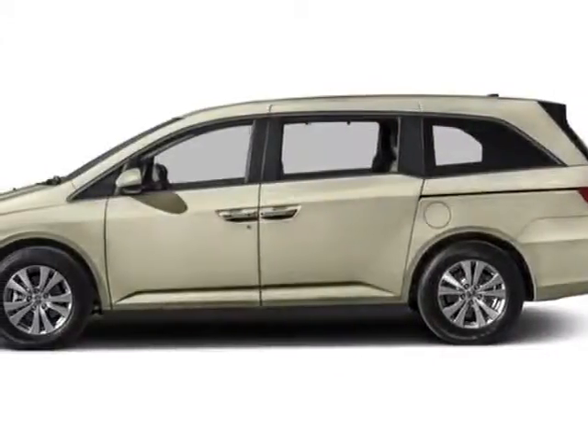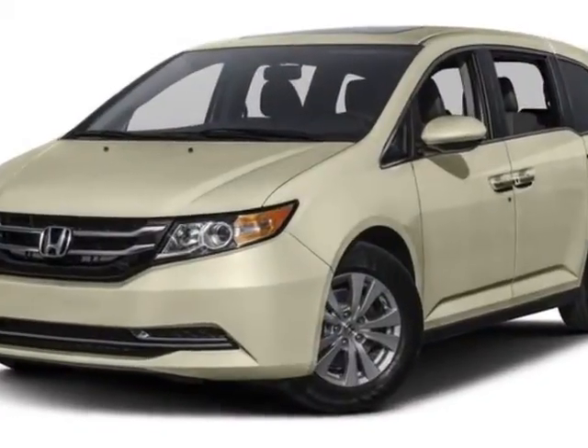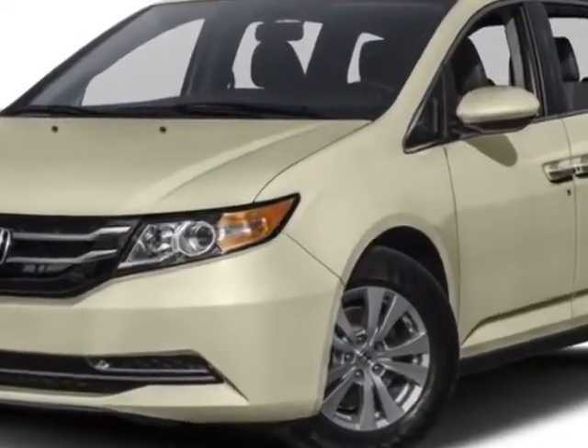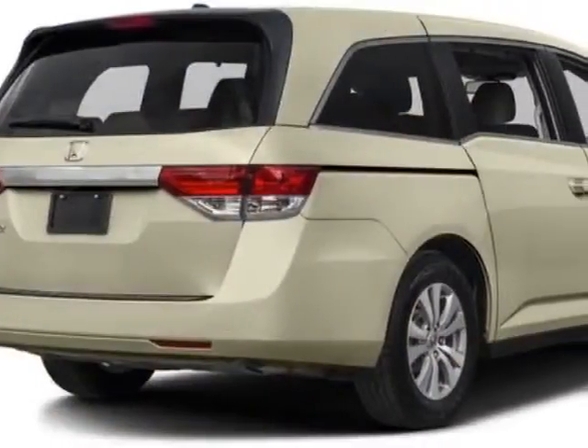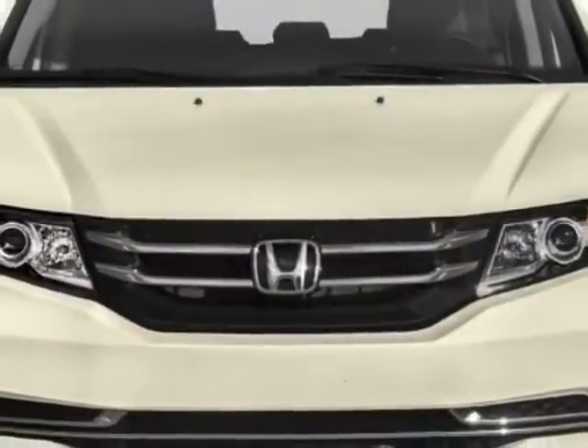Take a look at this new 2016 Honda Odyssey. For your protection, this vehicle has a full factory warranty. This Odyssey boasts a 3.5-liter engine and has a 6-speed automatic transmission.